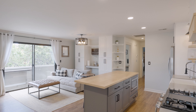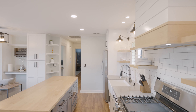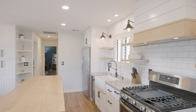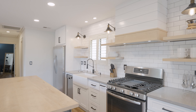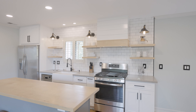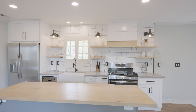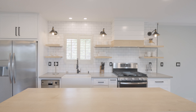As you enter the unit you'll be immediately impressed by the open floor plan that offers a seamless flow between the living, dining, and kitchen areas. The kitchen is truly a chef's dream with updated stainless steel appliances, farmhouse sink, and custom-made maple wood floating shelves and matching island countertop.